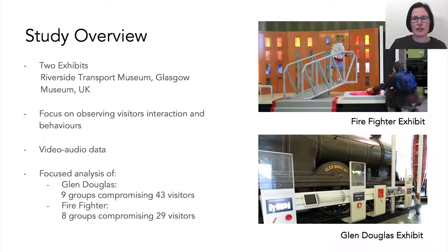We studied visitors' interactions at two exhibits at the Riverside Museum in Glasgow, using video and audio recordings to capture visitors' interactions and behaviours. Our findings are focused on the analysis of 17 groups — nine at one exhibit and eight groups at another exhibit. The exhibits we focused on are called the Glen Douglas and the Firefighter exhibit.